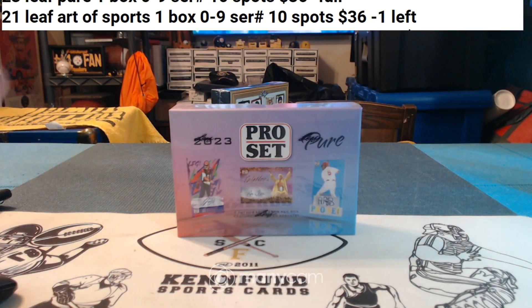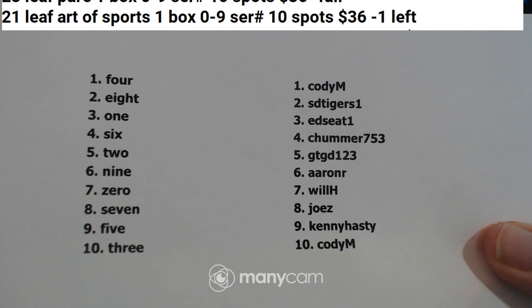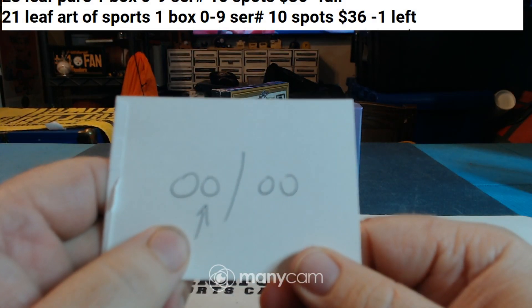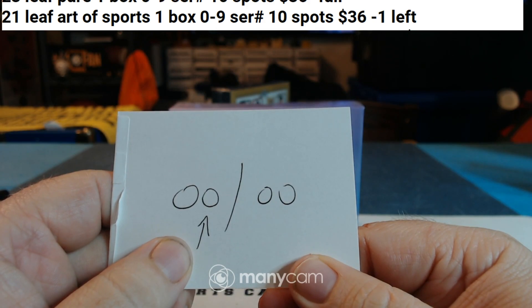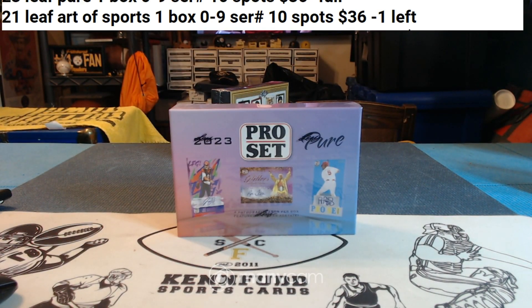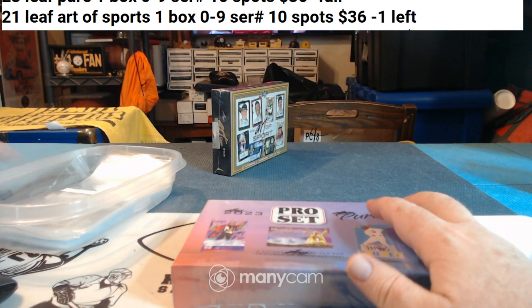These are our numbers — single box serial number. We go by this number, so if it's 1 of 11 or 21, it goes to the one spot. If it's 5 of 15 or 25, it goes to the five spot. If it's 10 of 20 or 30, it goes to the zero spot. Good luck everybody.